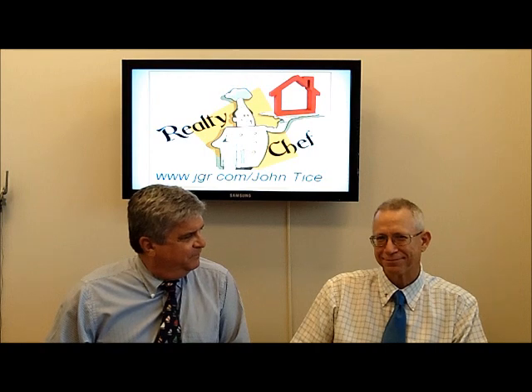Thanks for tuning in today. Hope these are helpful tips. I always like talking about credit and buying homes. I'm John Tice, Realty Chef, here with Bill Stauffer with ERA Home Loans. Bill, thanks again. Thank you for having me. Keep tuning in to our series — we've got more great tips we'll be covering.